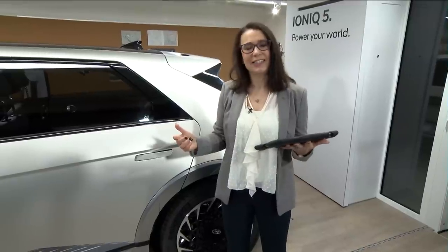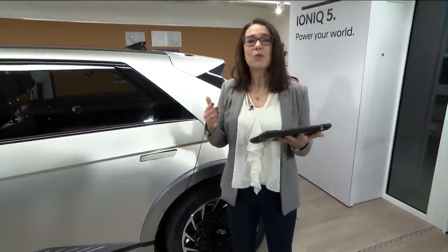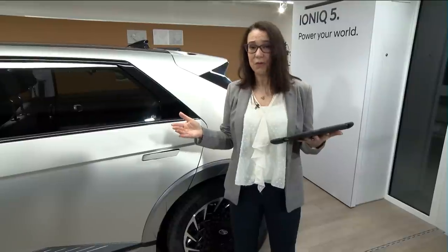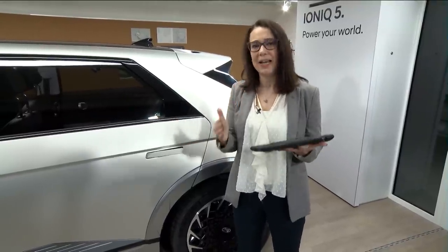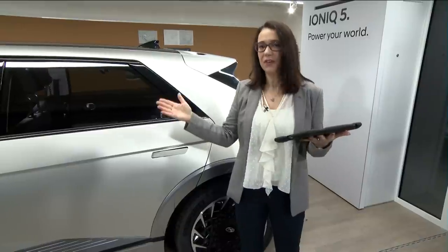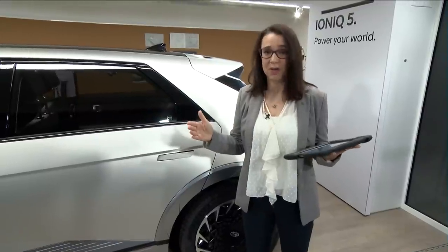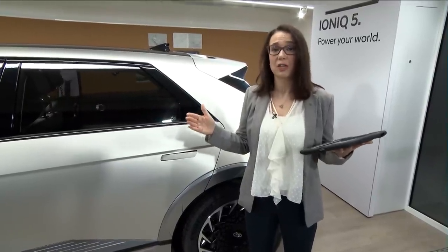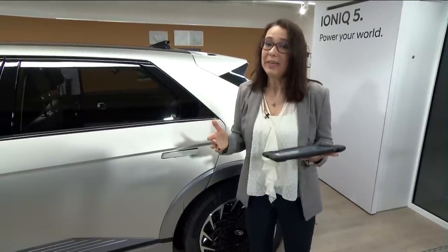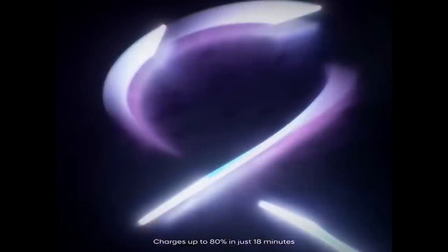IONIQ 5 is the first mainstream car to be fitted with an onboard charger capable of 800 volts. That means you can charge from 10% to 80% in just under 18 minutes — equating to 60 miles of range in five minutes. IONIQ 5 is capable of 400V to 800V and supports DC public charging from 50 kW to 350 kW. We recommend a home wallbox so you can charge overnight in six to seven hours with three-phase electricity.